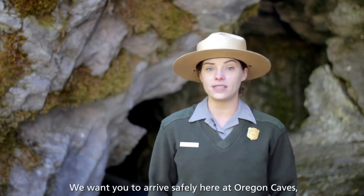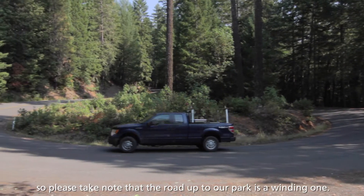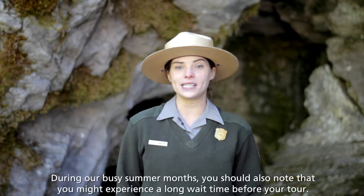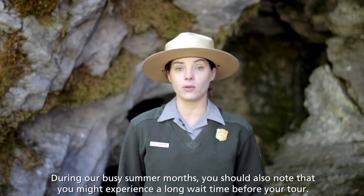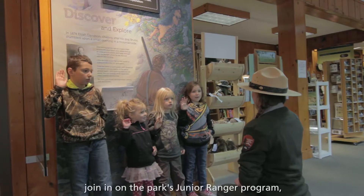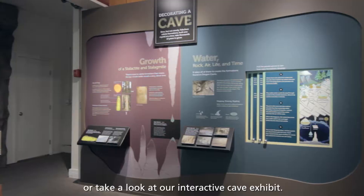We want you to arrive safely here at Oregon Caves, so please take note that the road up to our park is a winding one. Allow yourself plenty of time to arrive here safely. During our busy summer months, you should also note that you might experience a long wait time before your tour. While you wait, feel free to explore the miles of hiking trail that we have, join in on the park's Junior Ranger program, or take a look at our interactive cave exhibit.